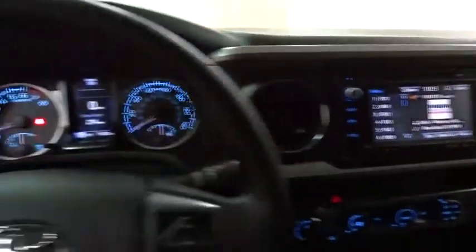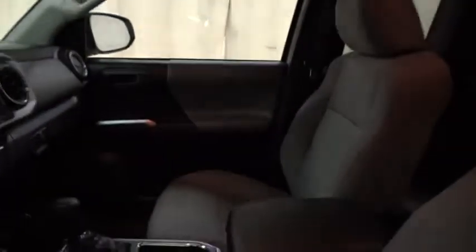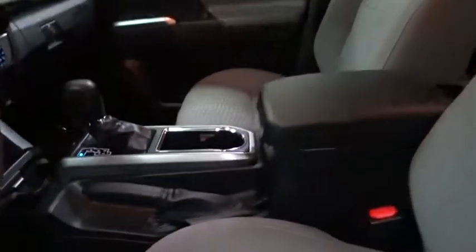Bucket seats. This vehicle is CARFAX certified, one owner, and qualifies for CARFAX's buy-back guarantee. If you like it online, you'll love it in your driveway. Take it for a spin today.